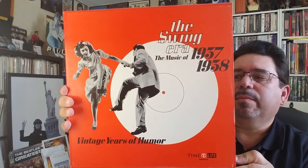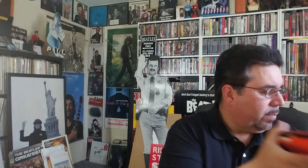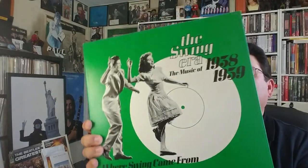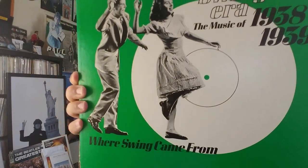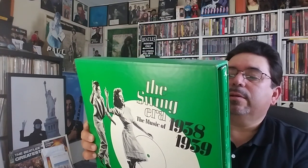Next up — the Swing Era, the music of 1937 and 1938. Same deal — book and records. Count Basie's version of Every Tub, Glenn Gray's version of Sleepy Time Gal, Chick Webb, and others. Then here's the Swing Era, the music of 1938 and 1939 — where swing came from. Raymond Scott, Artie Shaw, John Kirby, Larry Clinton, etc.